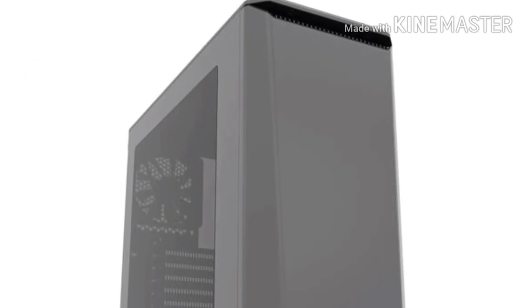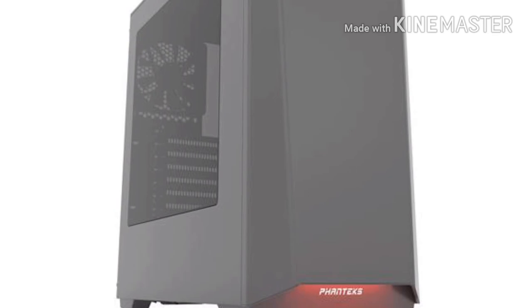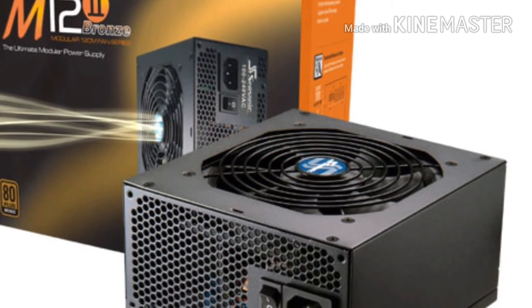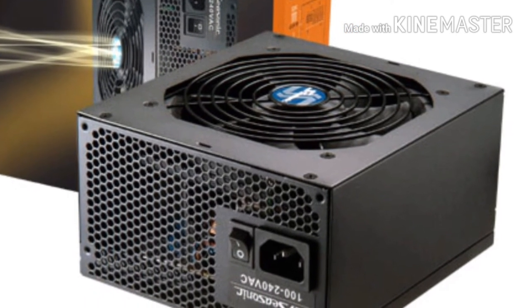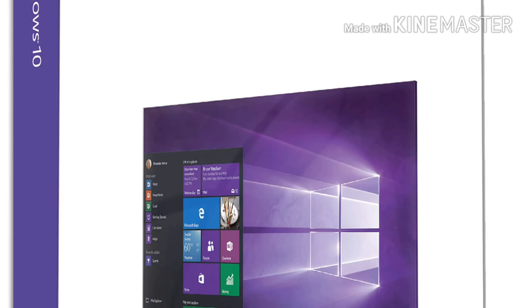The Phanteks P400 case looks almost exactly like the case in the pre-built, so I added it — it also has a nice side panel window — for $70. A 620W M12i PSU by Seasonic would be plenty enough for power, and just like the 520W version used in the previous build, it is fully modular and 80 Plus Bronze certified. Finally, once again, I added Windows 10 Pro by Kingwin for $30 as the OS.